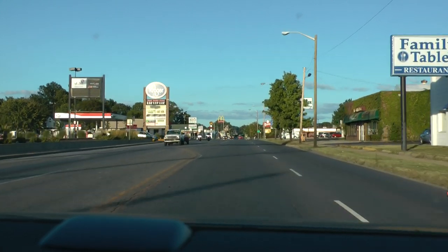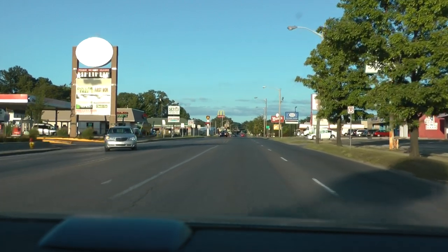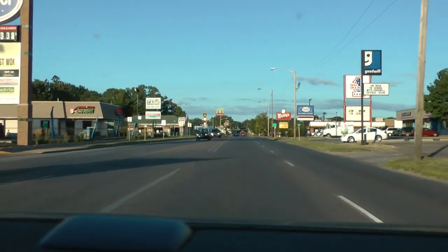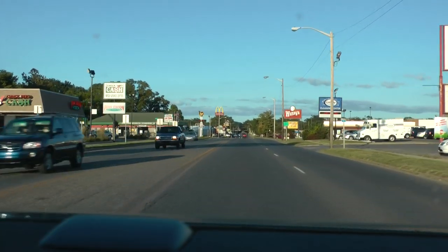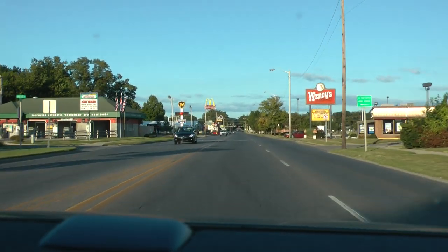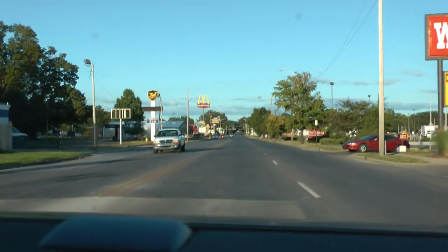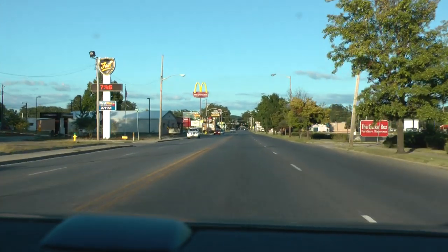I think it shows on here that there should be a Kentucky Fried Chicken over here on the right. Maybe it's on the town. It must no longer be there. Penn Station East Coast Subs — yep, right there. I think I see that. Okay, it's showing.